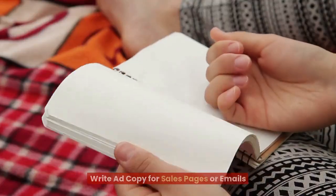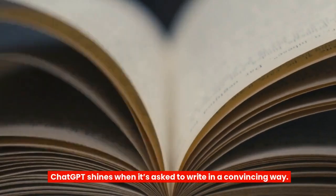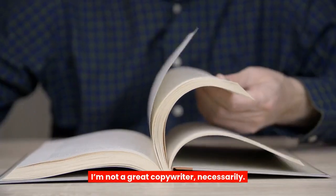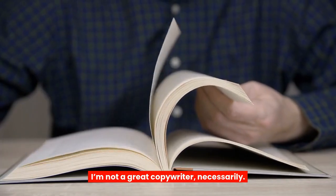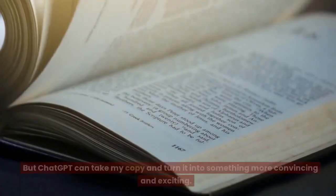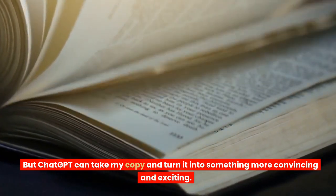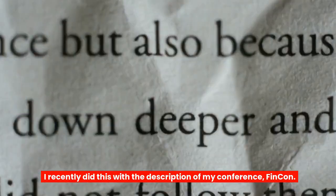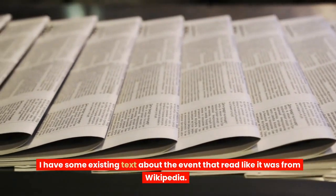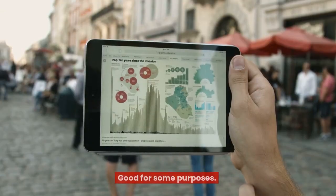12. Write ad copy for sales pages or emails. ChatGPT shines when it's asked to write in a convincing way. I'm not a great copywriter necessarily — I tend to write more casually and matter-of-fact. But ChatGPT can take my copy and turn it into something more convincing and exciting. I recently did this with the description of my conference, FinCon. I have some existing texts about the event that read like it was from Wikipedia — good for some purposes, but not great for marketing and sales placements.